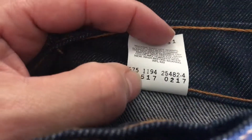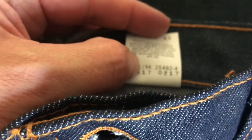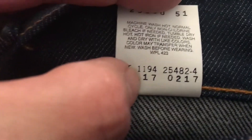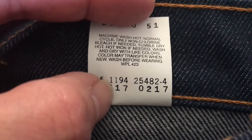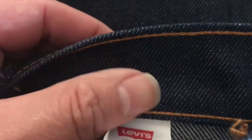Going back to this, we have another number here that I thought could indicate a date. That's 1194, so November 94, but I can't say that for sure — I can't really verify that. That was cool because it's made in the U.S.